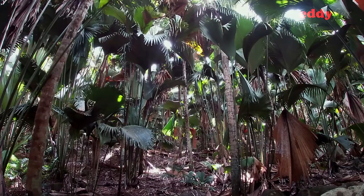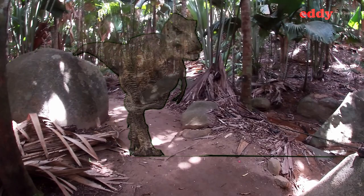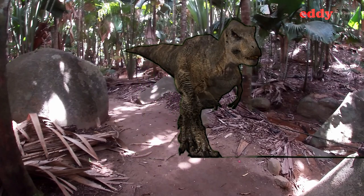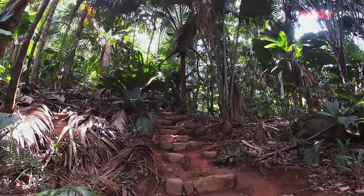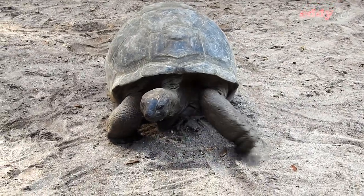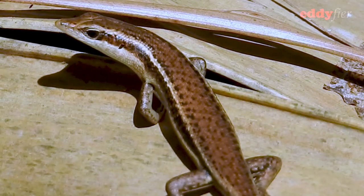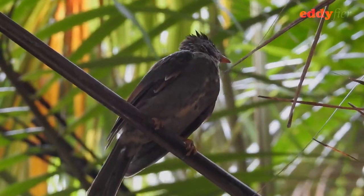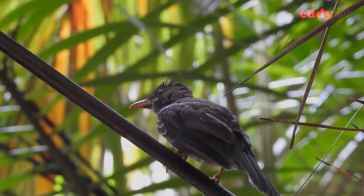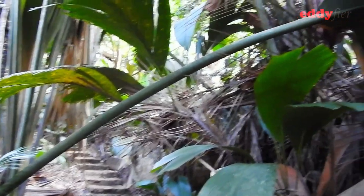Palms first appeared around 80 million years ago, right alongside the dinosaurs. In fact, this primeval palm forest is a relic from that time. If a species is found in a single defined geographic location, such as this island, then the species is said to be endemic to that geographic location. Vallée de Mai is home to many endemic flora and fauna. Being a primeval palm forest, let's start with the endemic palms here.